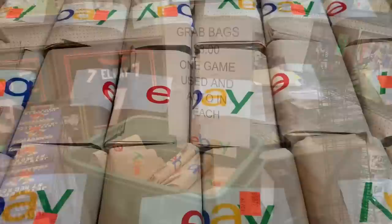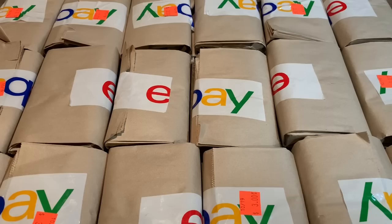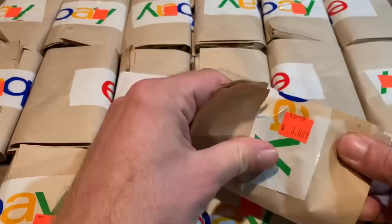Welcome back to another brand new video. Today we are opening these grab bags that I picked up at a baseball card store that my brother and I went to today. I bought every single grab bag they had, and the selling point is that there is one game-used relic and one autograph within each one. I haven't opened these — I don't know if they're going to be good or crap. We're going to open all 18 and hopefully there's some good stuff. These were put out on maybe October 19th, $3 a piece plus tax, so I ended up paying $54 plus tax for all of them.